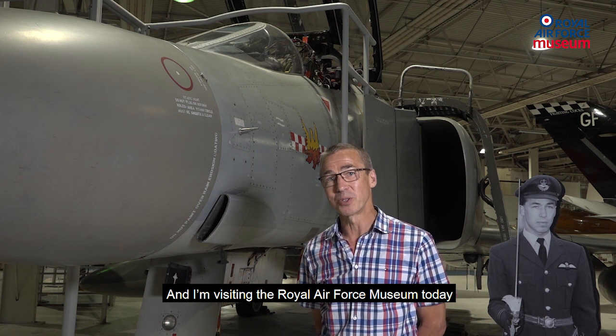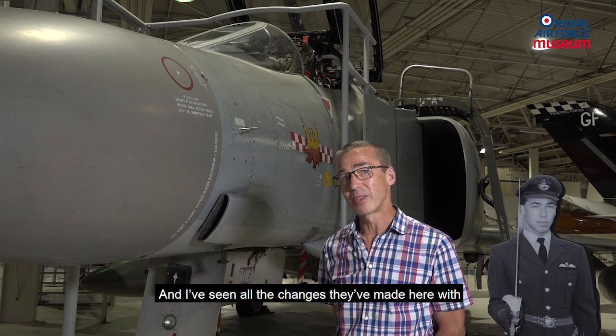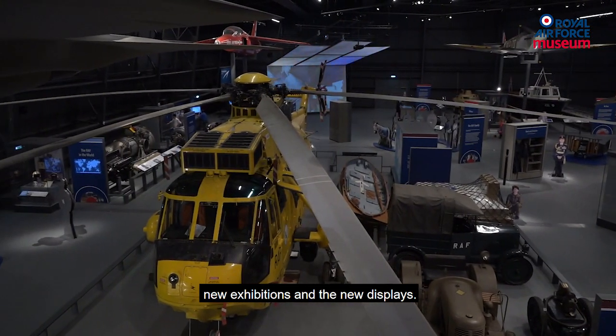I'm visiting the Royal Air Force Museum today for the first time for several years. I've seen all the changes they've made here with new exhibitions and new displays.